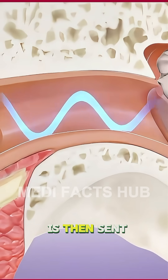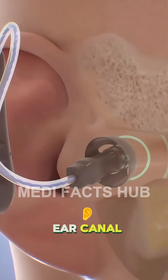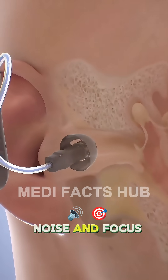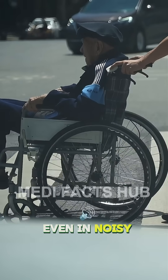The amplified sound is then sent through a speaker, called a receiver, directly into the ear canal. Modern hearing aids are smart. They can automatically adjust volume, filter out background noise, and focus on voices, making conversations clearer even in noisy places.